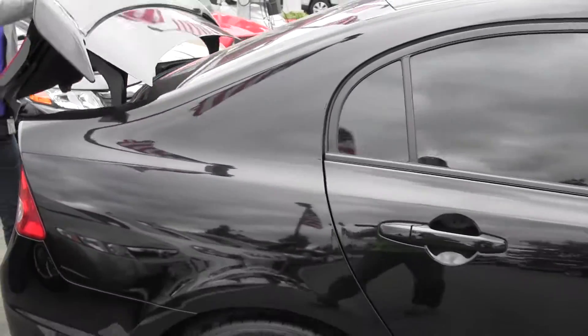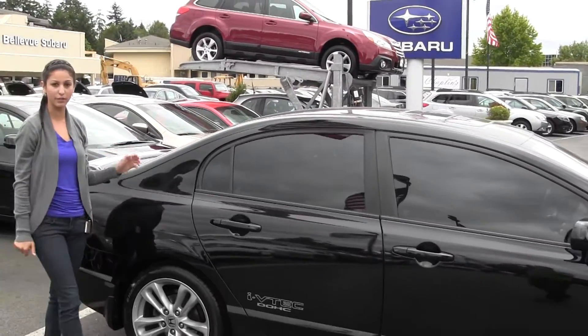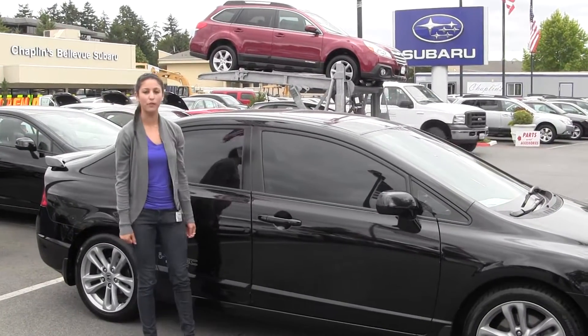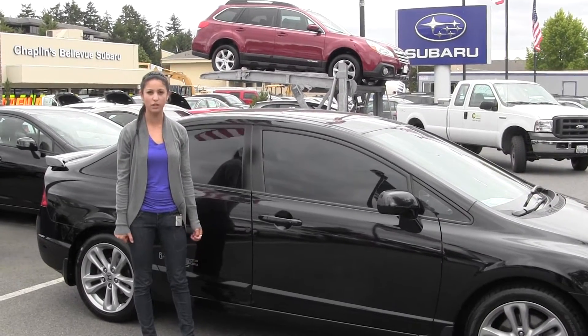Here at Chaplains, all the pre-owned inventory goes through an extensive safety inspection performed by our certified service technicians and is professionally detailed, so you can purchase with confidence. Give us a call today to set up a test drive with one of our professional sales representatives at 425-641-2002.